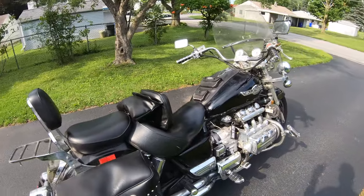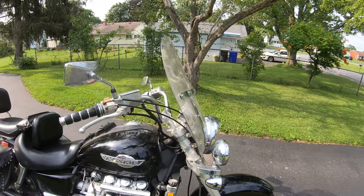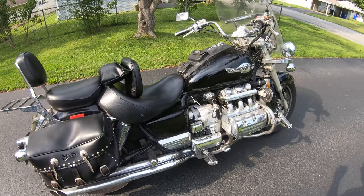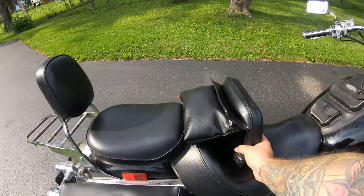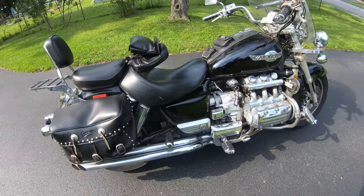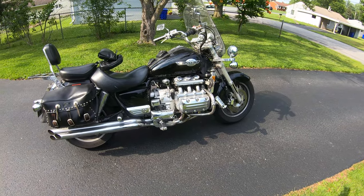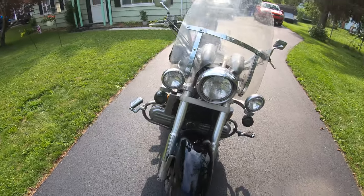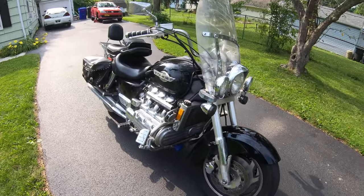This thing looks comfy as hell, ready to tour. It does have a windscreen on it — I'm not a big fan of the windscreen, but you can tell what the intended purpose of this is. It's got seats all over the place, passenger backrest, rider backrest, saddlebags. This thing's loaded up and ready to tour.